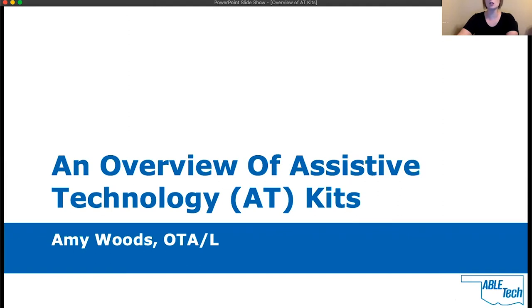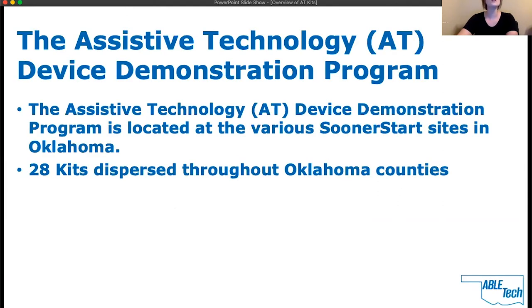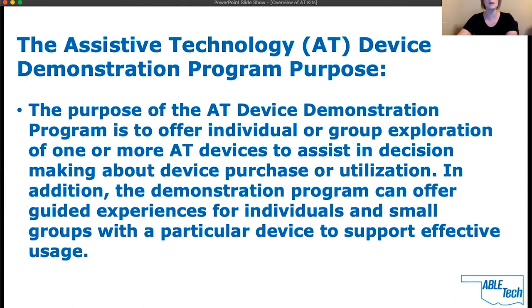The assistive technology AT device demonstration program is located at the various Sooner Start sites in Oklahoma. 28 kits are dispersed throughout Oklahoma counties. The purpose of the AT demonstration program is to offer individual or group exploration of one or more AT devices to assist in decision making about device purchase or utilization. In addition, the demonstration program can offer guided experiences for individuals and small groups with a particular device to support effective usage.